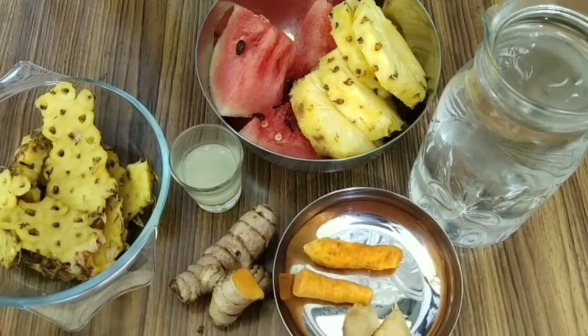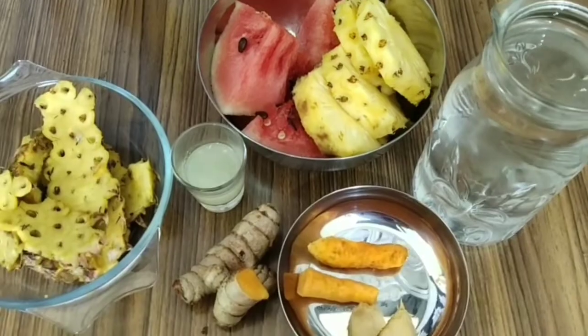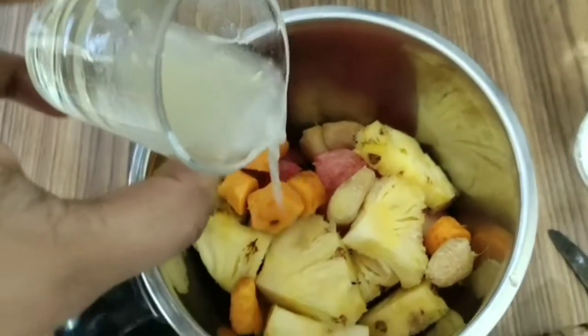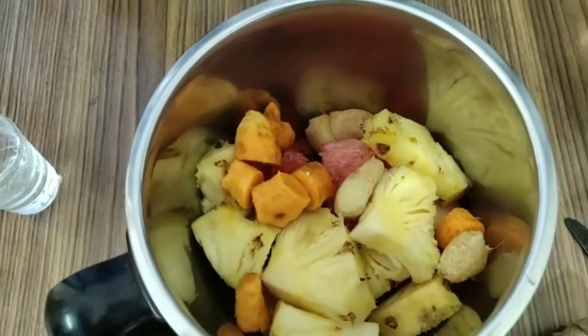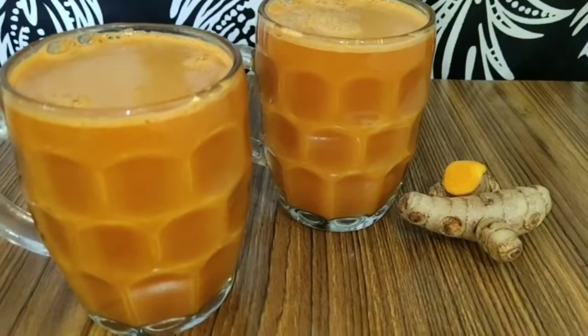I'll show you an amazing recipe with the pineapple peel later, which is so beneficial for the skin and hair. To my mixing jar, I've added all the ingredients cut into smaller pieces, along with the lemon juice. I'll add water little by little, blend it, and extract the juice completely.